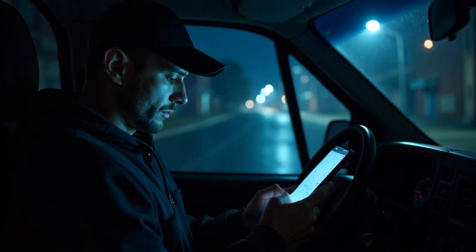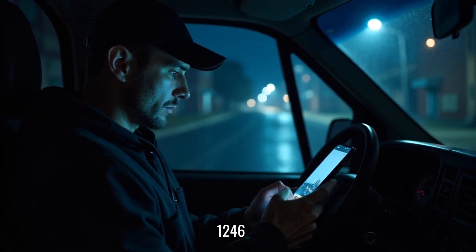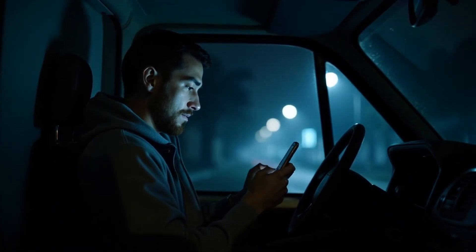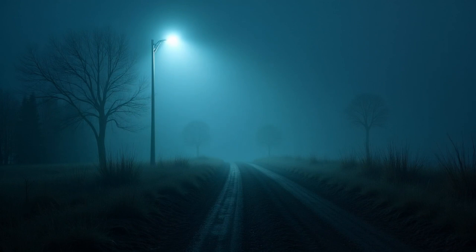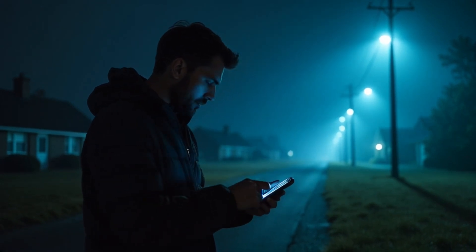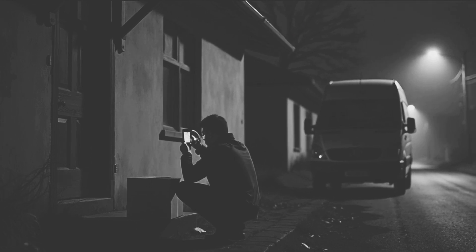The package wasn't meant for 1426 Oak Street. It was supposed to go to 1246. Just one wrong digit. No big deal, right? I've made worse mistakes. So I put the van in park and jogged back to the house to grab the package. But the house was gone. I mean, not just dark or empty. Completely gone. Like it had never been there. I knew I had just been there. I had just taken a photo. So I pulled out my phone, and sure enough, there was the proof of delivery shot — a house standing exactly where I was looking.